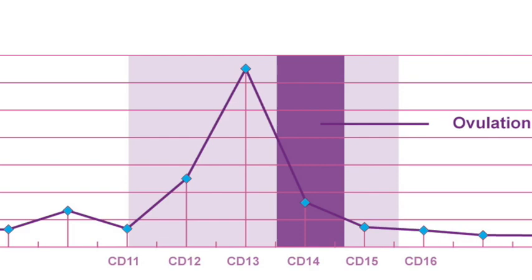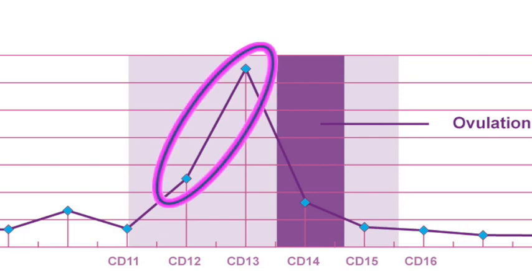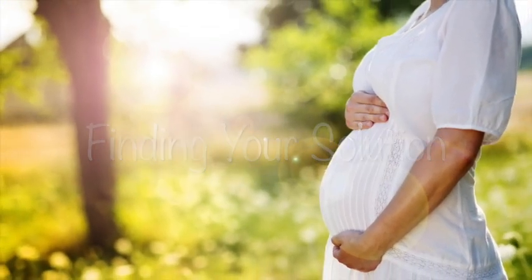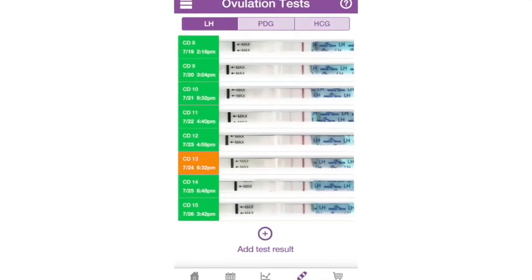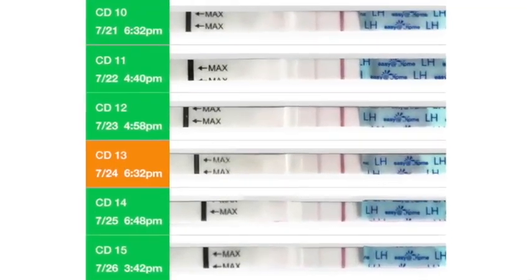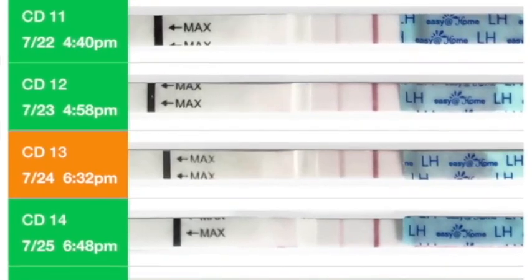One of the biggest challenges for women using ovulation tests is missing the LH surge after several cycles of tracking. Here are the solutions for different causes. Reason one: your LH surge level is too low to be detected, but you did ovulate. The solution is to use the BBT chart and PDG test to double-check that you've ovulated.